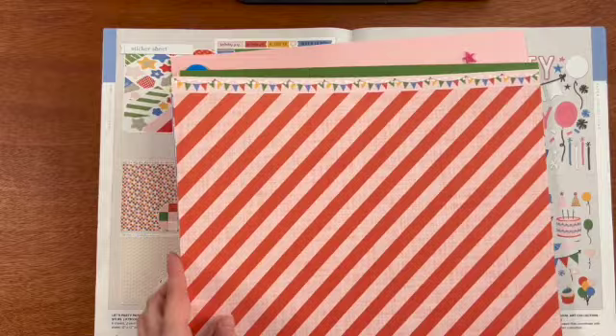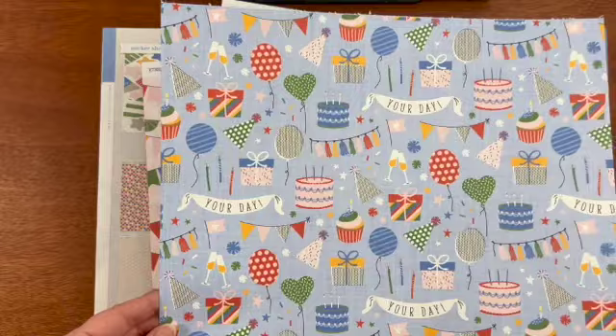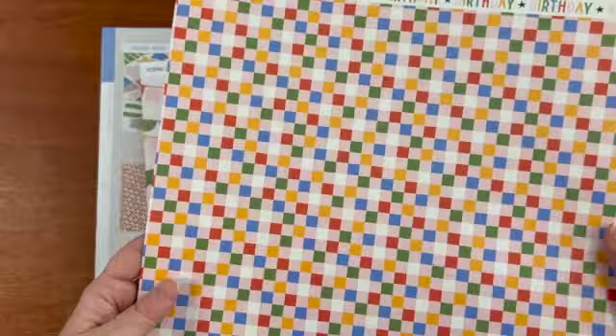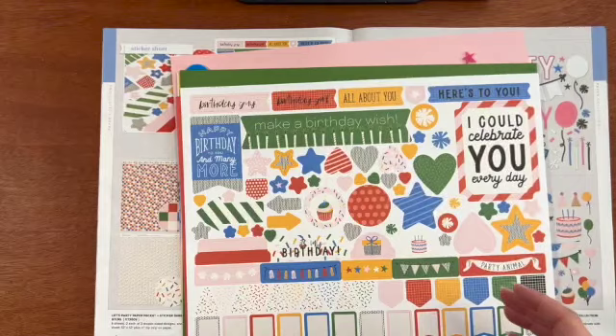Let's take a look at some of the samples. Here is the paper collection and look how bright and cheerful these are — really it can be used for things other than birthday. It can be used for any kind of celebration. I love how it says 'yay.' I think that would be great for graduation. This confetti paper would be great for a lot of things like a fiesta. Those squares are pretty generic, can be used for a lot of things. This bunting and then this diagonal stripe.